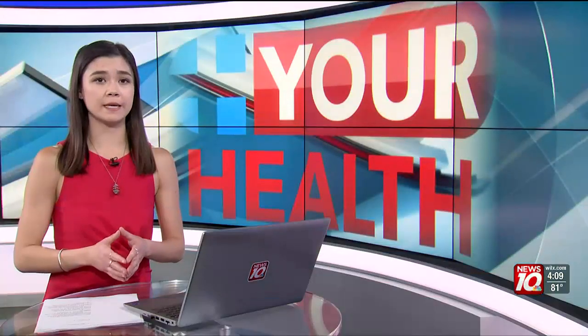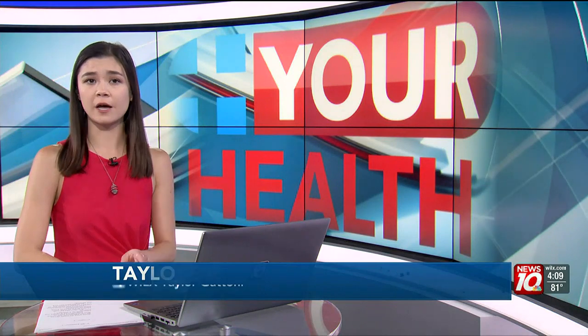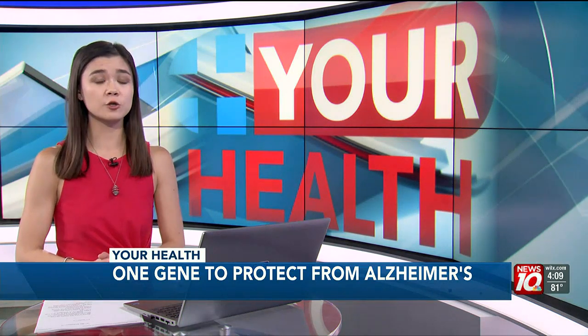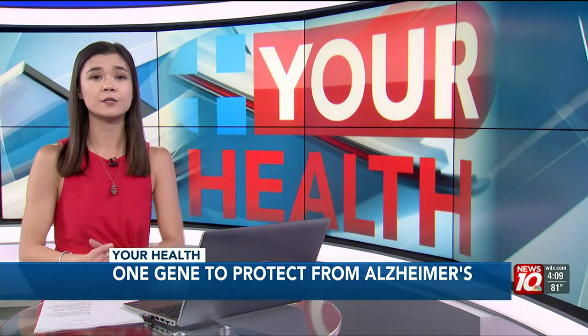More than 6.7 million Americans are living with Alzheimer's disease. Memory loss is often the first sign of Alzheimer's disease, but decades before, people begin to fade away and their brain starts to show signs of changes. Breakthrough research looks at how one gene may be the key to early diagnosis, and Maureen Halliday has those details.